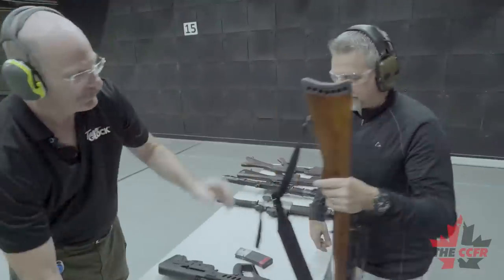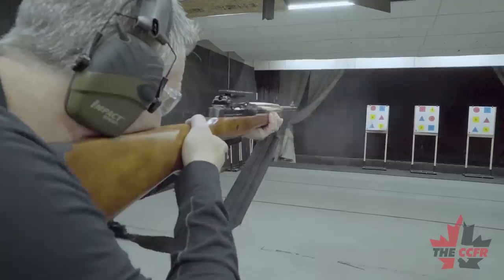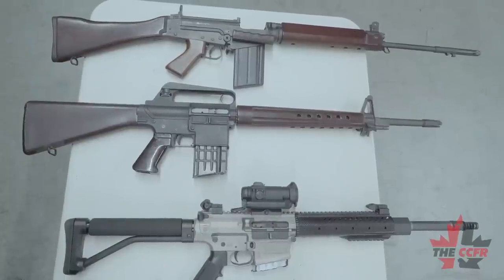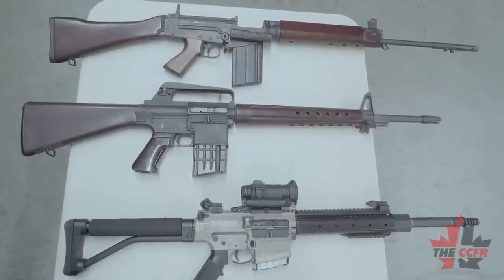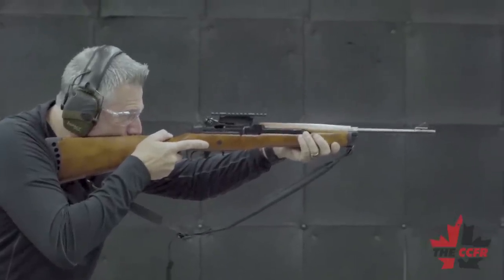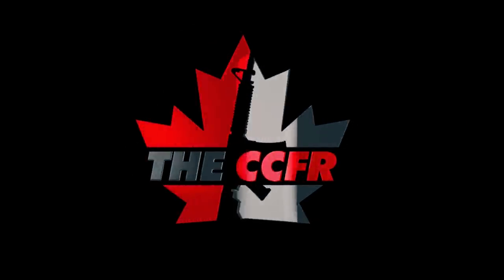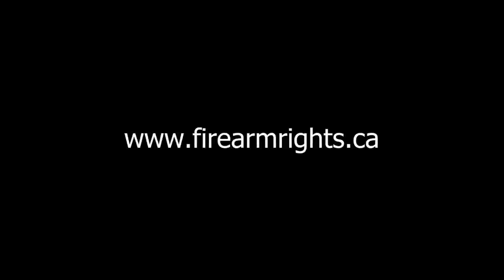This is a Ruger Mini-14 — you could say it's the gun that started it all. As a result of a mass shooting in the 80s that involved the Mini-14, the government started prohibiting and restricting other rifles. Although this rifle was used, other rifles ended up getting prohibited and restricted, while the Mini-14 remains non-restricted in its original configuration. Remember, if you don't stand up for your own ability to own and use firearms, who will? Join the CCFR or donate right now at www.firearmrights.ca.